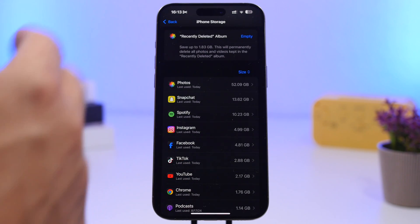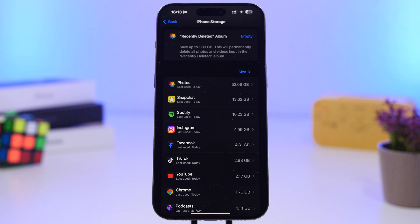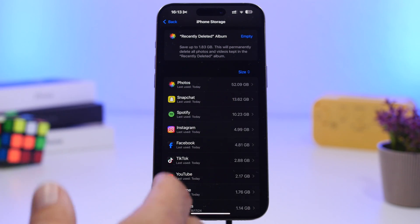It also shows you helpful tips — for example, I have a couple of gigs in Recently Deleted that I can clear right now. You can see all your apps and how much space they're taking. The easiest way to free up space is to delete a large app like Spotify or Snapchat. Keep in mind — you can delete the app, run the update, and reinstall it afterward, since the update only needs that space temporarily to complete, not permanently.